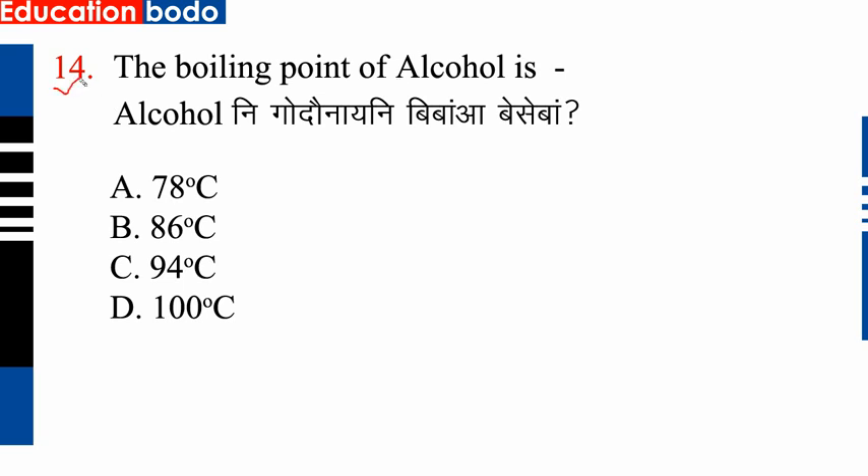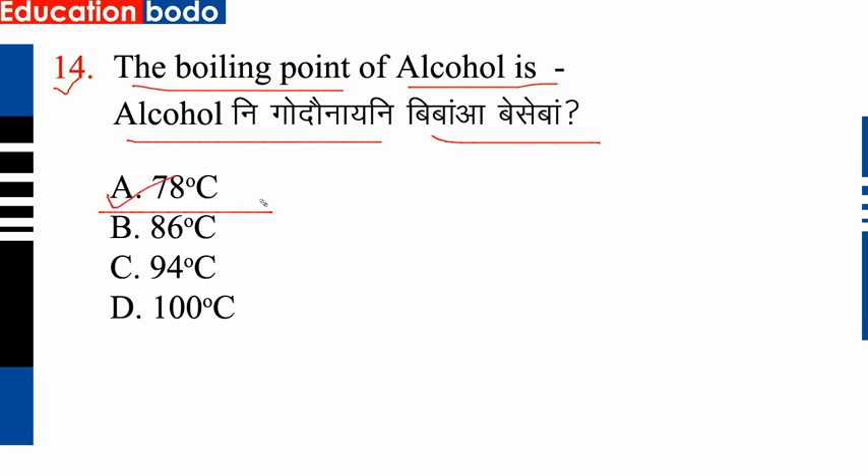Question number 14: The boiling point of alcohol is — so the option is the correct answer. Next question.